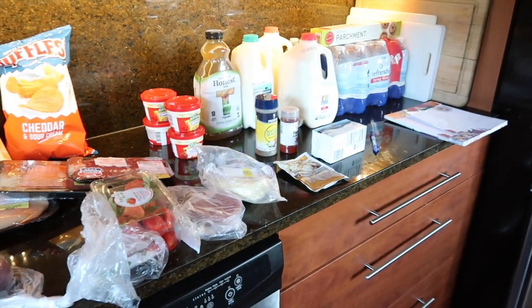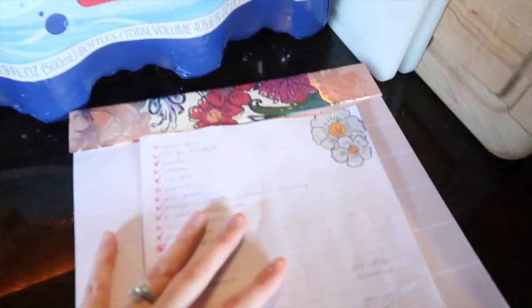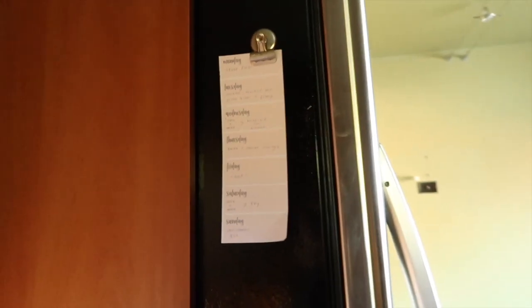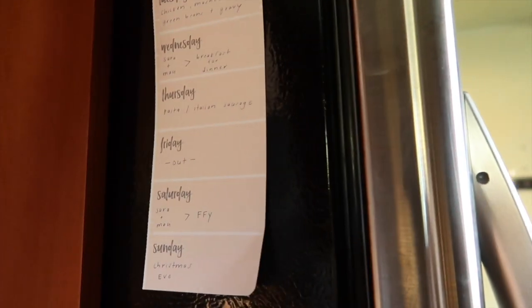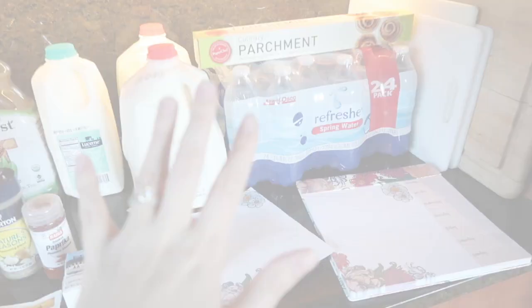Anyway, that is my haul — you can see it's not a ton of stuff, but it adds up eventually. If you haven't checked out this Erin Condren notepad, there are always links down below. I really like it — it's going to be nice because you can just hang it on the refrigerator instead of having a loose piece of paper. Anyway guys, that is my video — I will see you next time, bye!